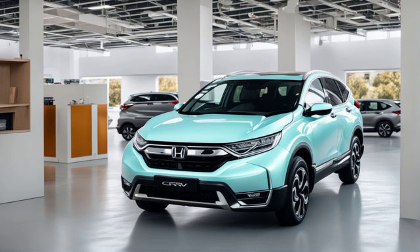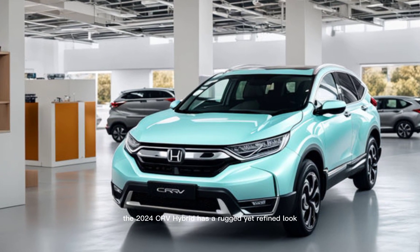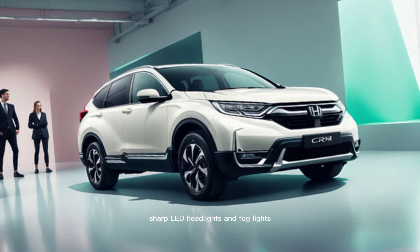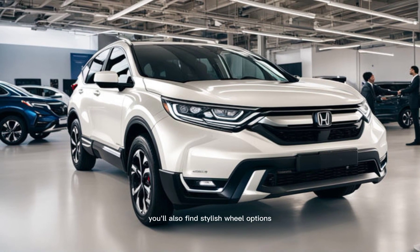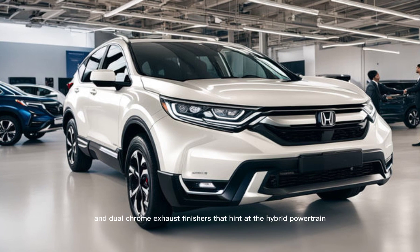Exterior. The 2024 CR-V Hybrid has a rugged yet refined look. It features bold body lines, sharp LED headlights and fog lights, and a wider stance compared to previous models. You'll also find stylish wheel options and dual-chrome exhaust finishers that hint at the hybrid powertrain beneath the hood.